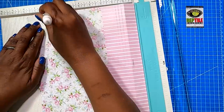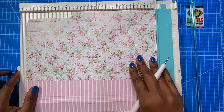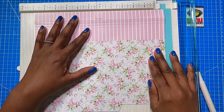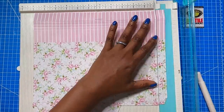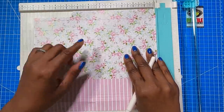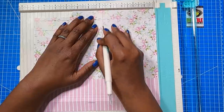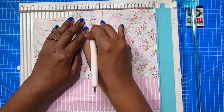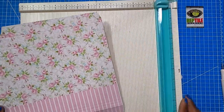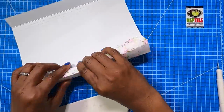On the 10-inch side, we're going to score at eight and at nine. Then we're going to rotate it to the 11 and three-quarter inch side, trim it to 11, and get rid of a portion. Now that we have it in our scoreboard on the 11-inch side, we're going to score at half an inch, at four and three quarters, at five and three quarters, and at ten. Those are all the scores we need to make. So let's go ahead and fold and burnish all of our score marks.